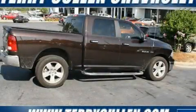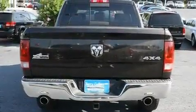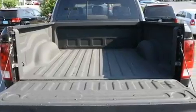This is a 2010 Dodge Ram 1500. It has the power to move what you need and the look too. It features a 5.7 liter 8-cylinder engine, a 5-speed automatic transmission, and 4-wheel drive.